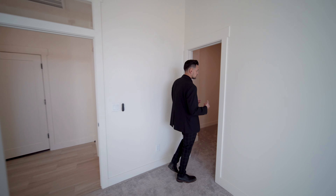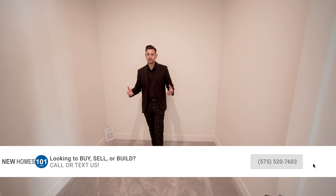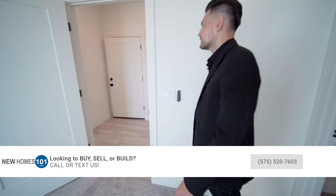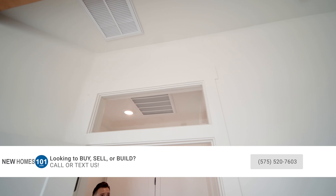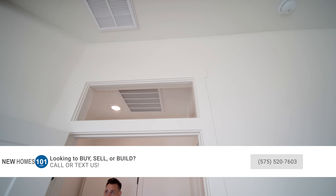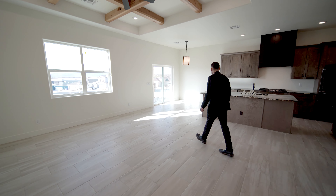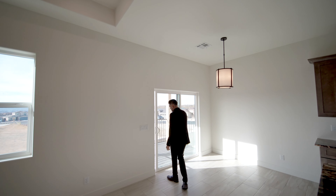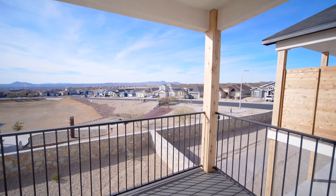Since the builders are master carpenters, they decided to leave the closet blank so the customer can design their own layout. Look at the detail on the windows — they added that to every door in the home. Every door has it. You've also got your sliding glass door that leads to the balcony.